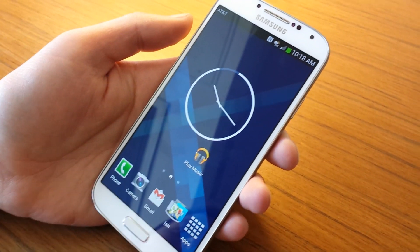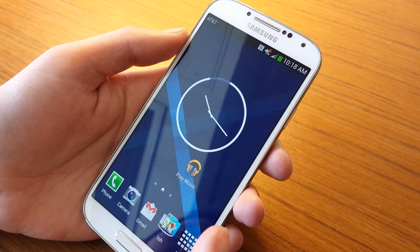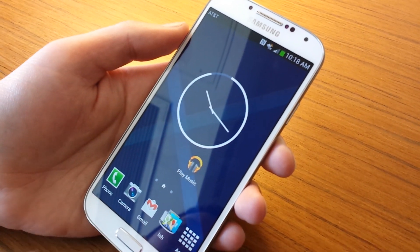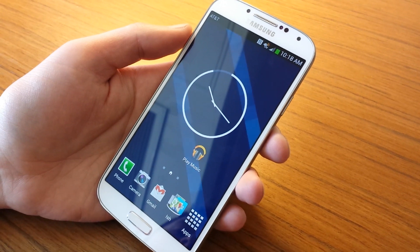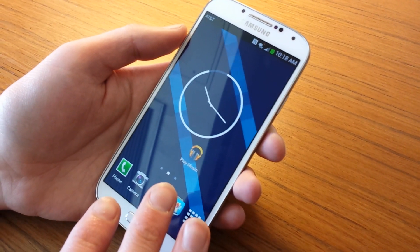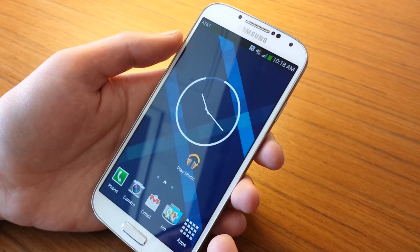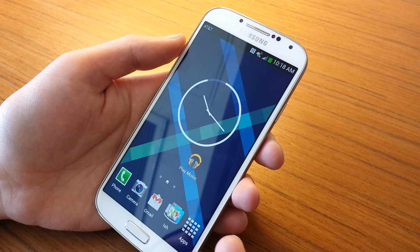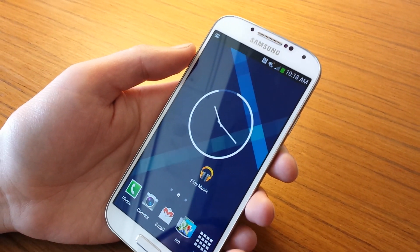We've got a brand new UI, but we've also got a new service called All Access, which is sort of like Pandora meets Spotify — a streaming music radio service where you also get access to unlimited albums in Google Play's library. It's a service that costs $9.99 a month, but if you sign up before June, it's only $7.99 a month, and they're offering everyone 30-day free trials right now.